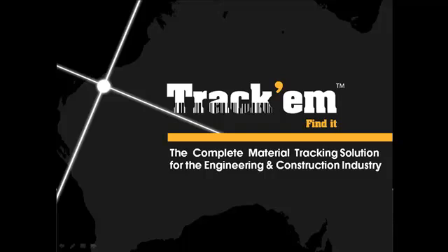Introducing Trachem, a simple, easy-to-use material tracking system. We will show you in a few minutes how Trachem can help construction personnel and companies solve operational and financial problems that result from missing or lost inventory.